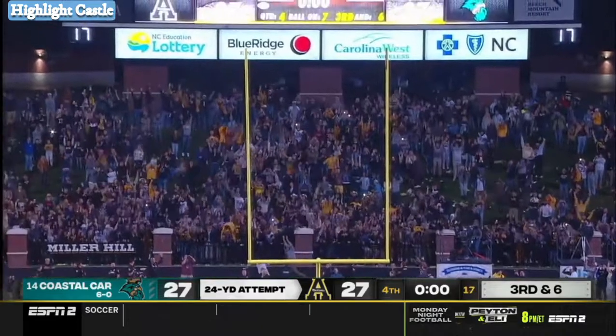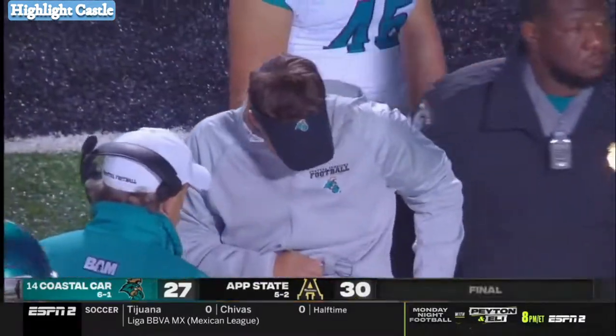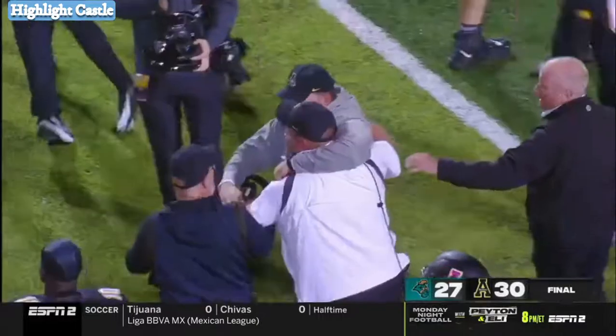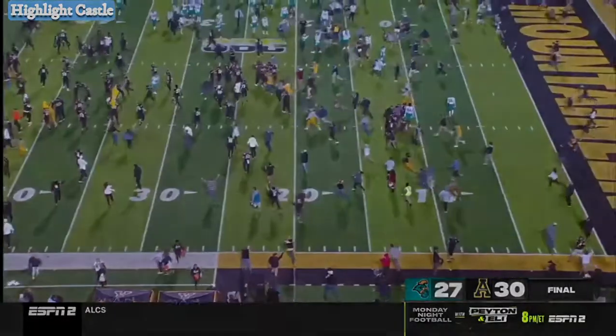Kick is up and good. Appalachian State knocks off number 14 Coastal Carolina. And here come the fans storming the field. Love it.